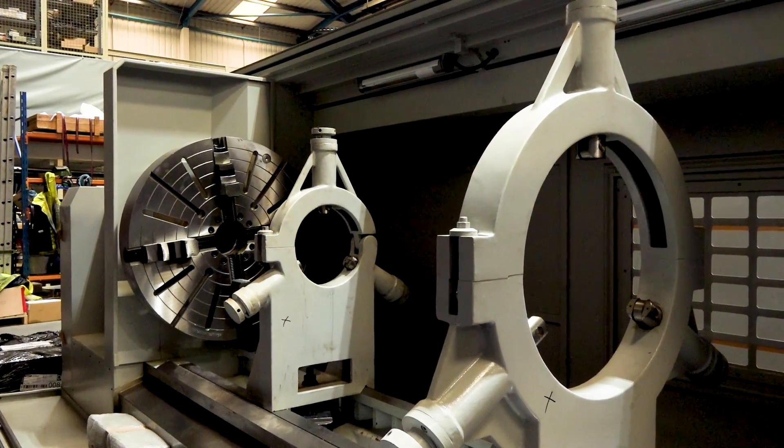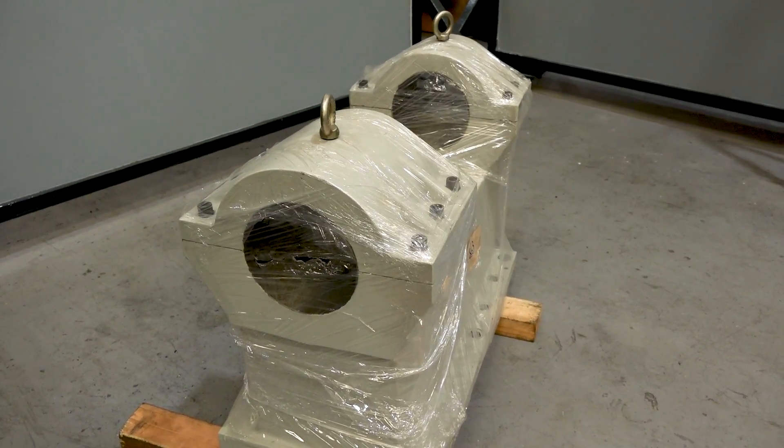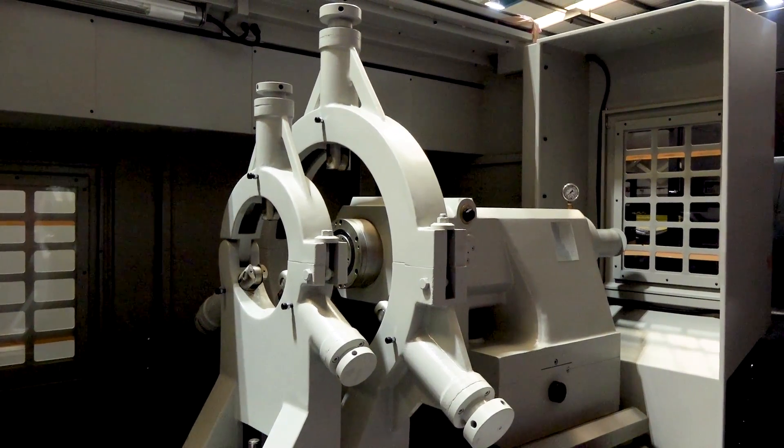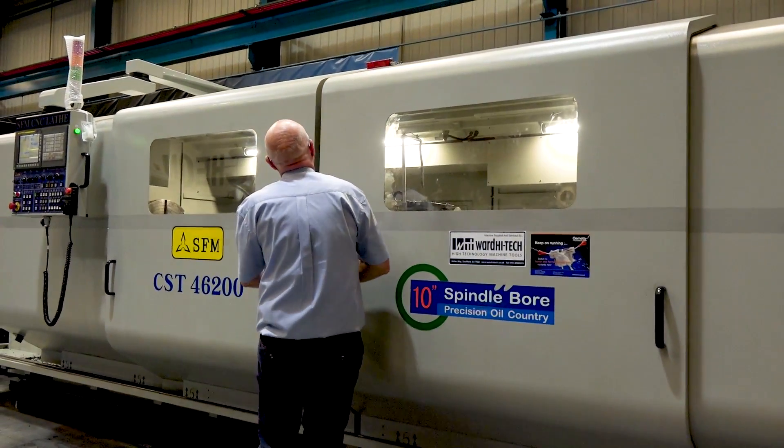You can have up to a one-metre chuck. There are also boring bar holders on the saddle for those longer boring bars, fixed steadies — all of those are options here on this SFM machine, and it's available here from stock.